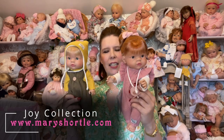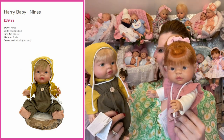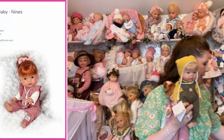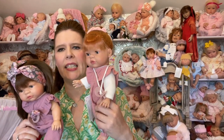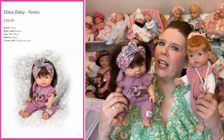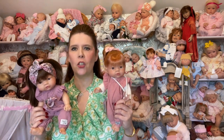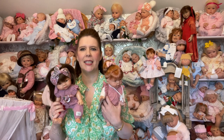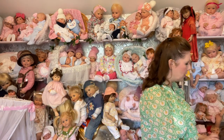Something new that's just arrived for the 2022 collection are these sweet ones from the Joy collection. Standing around 14 inches, they're full vinyl and articulated at the head, shoulders, and hips. We've got the red-headed girl and the sweet blonde boy. With full vinyl bodies they're also anatomically correct, and they come complete with a little display dummy and lovely outfit. Don't forget our mystery haul accessories package — 40 items for just £30, working out at just 75p an item!